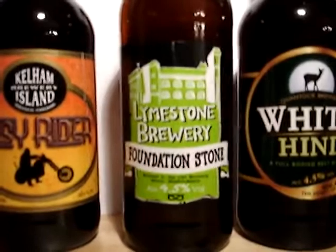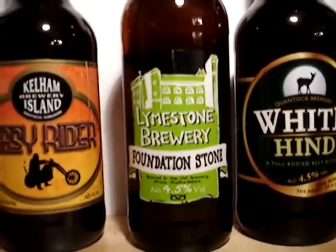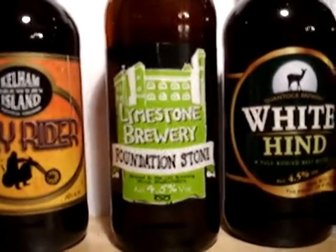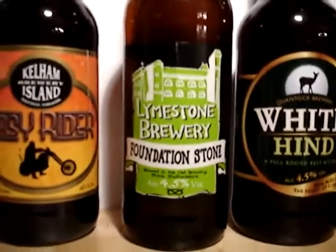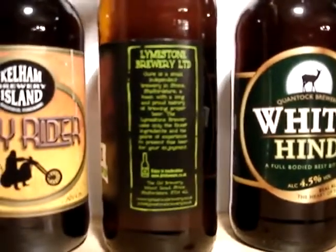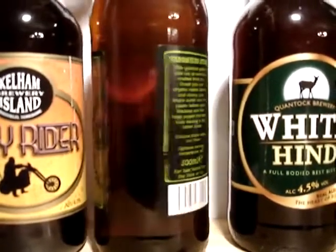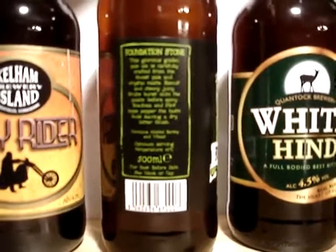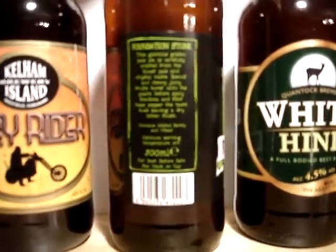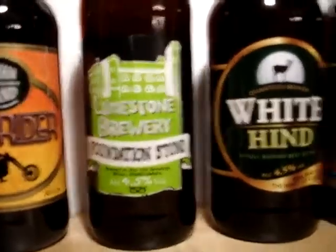Next alphabetically is Limestone Brewery's Foundation Stone. This is 4.5%. I tried this one a little while ago and thought it was alright — I gave it a three out of five as part of a different pack of beer I received. It'd be interesting to see what other people think. It's brewed in Stony Staffordshire — a golden ale crafted with pale and crystal malts, biscuity and chewy with juicy fruits and a bit of pepperiness. So it sounds like a good English pale ale.